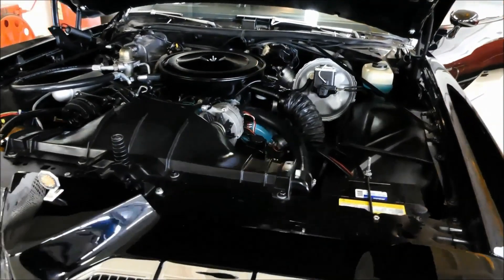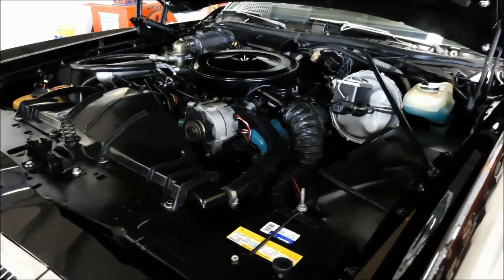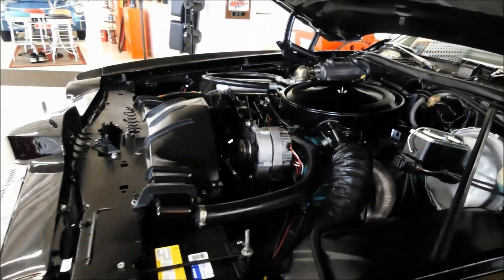You may have heard it as it pulled in. It has a couple of pusher fans in front of the radiator to help out the cooling aspect of it. Purrs like a kitten — you heard the sound.